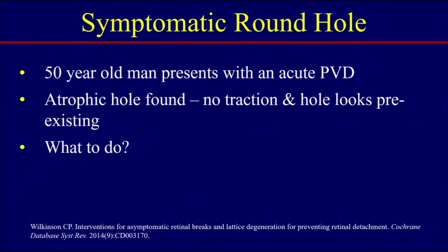Let's turn now to a different scenario. This is a 50-year-old man who presents with an acute posterior vitreous detachment. In this situation, the patient had an atrophic hole found — he did have symptoms of the acute PVD. There were no areas of traction to the hole, however, and the hole looked preexisting. So what do you do?